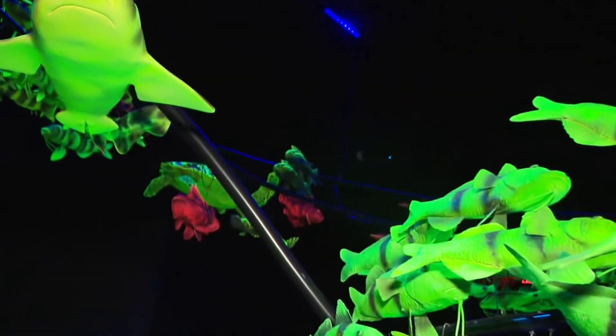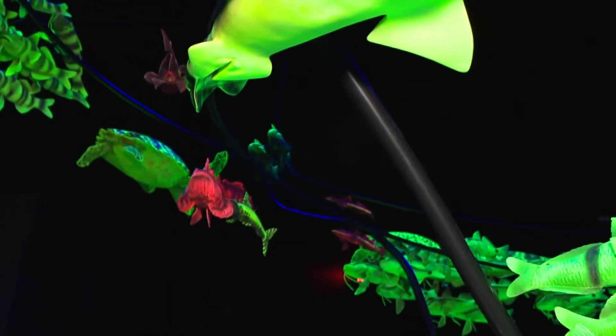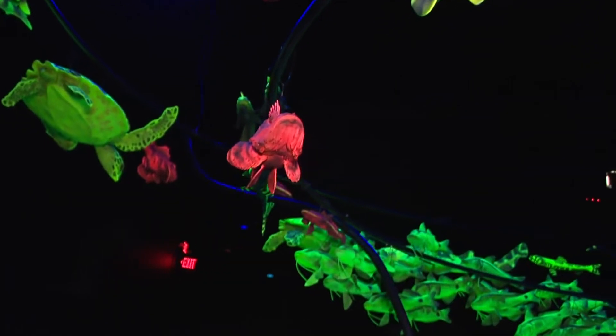I'm in what's referred to as a fishnado. I'm surrounded by all these bioluminescent fish. Bioluminescence is just something that is alive that glows. It's when luciferin and oxygen come in contact with each other, and it generates light.